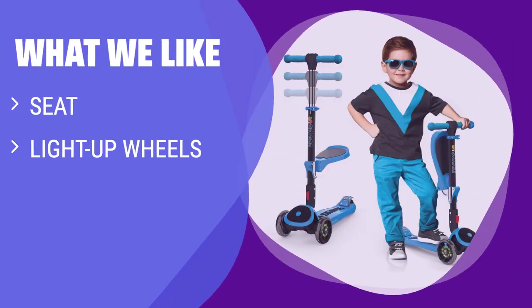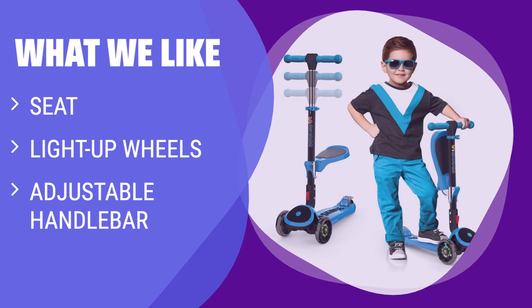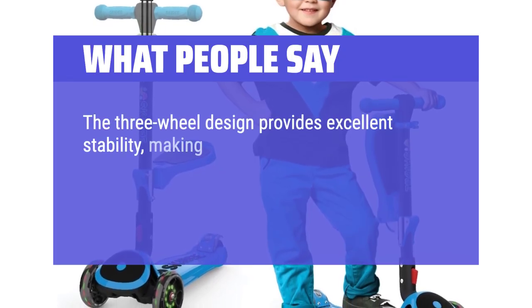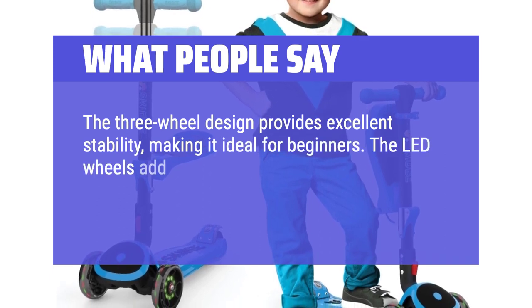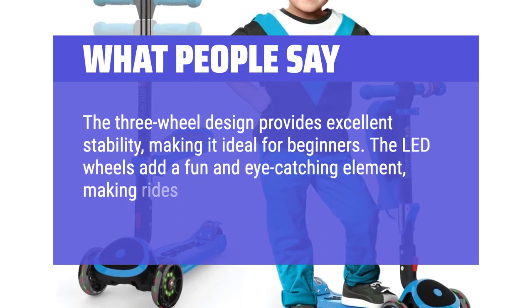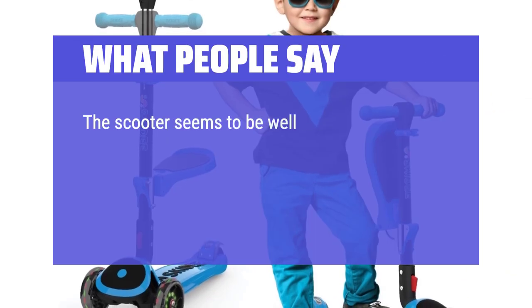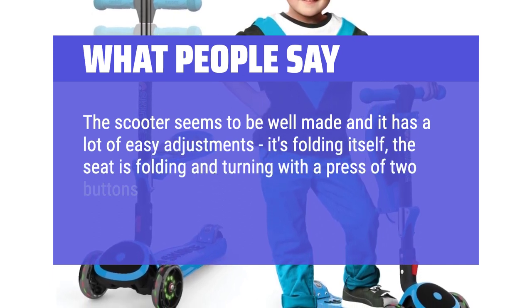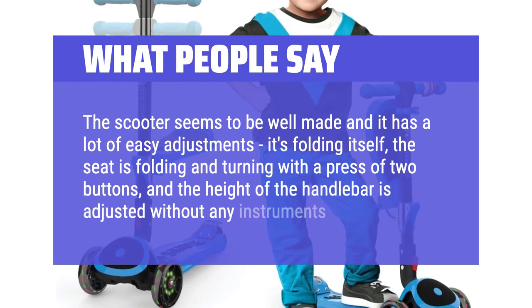What we like: The scooter seems to be well made and it has a lot of easy adjustment. Since it's folding itself, the seat is folding and turning with a press of two buttons, and the height of the handlebar is adjusted without any instruments.